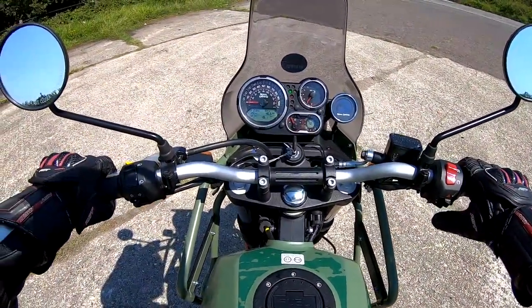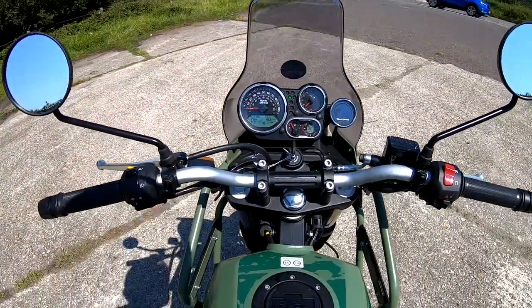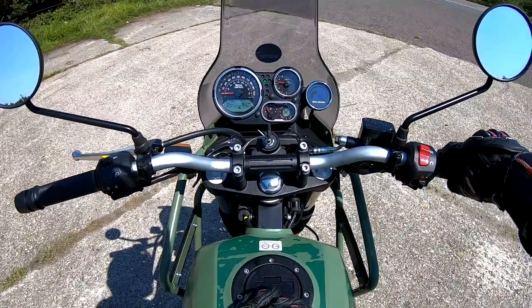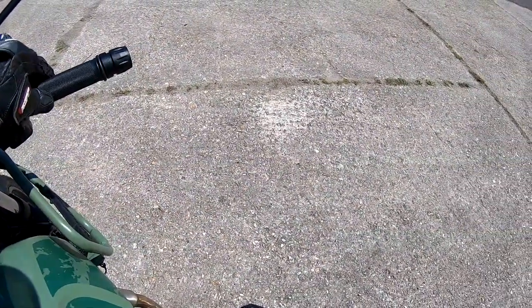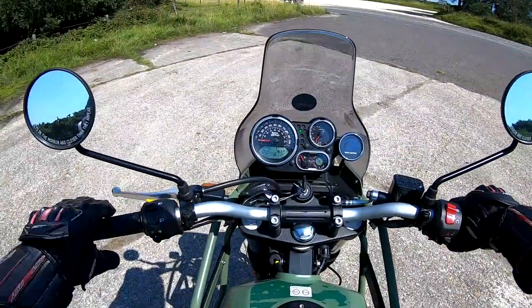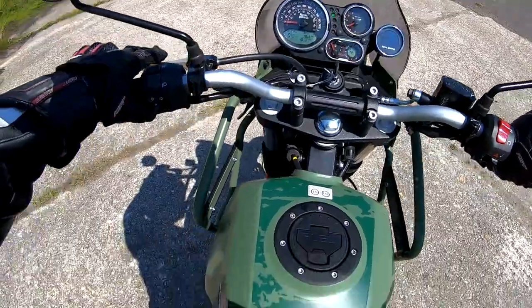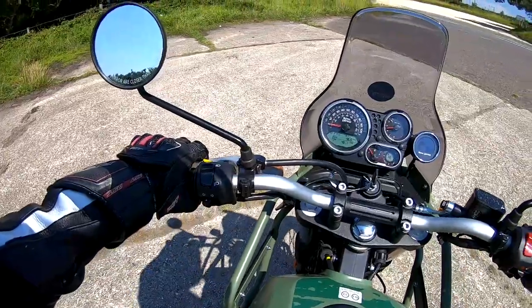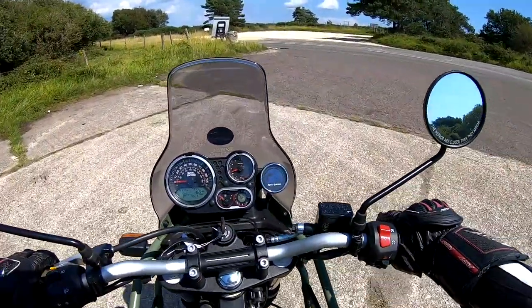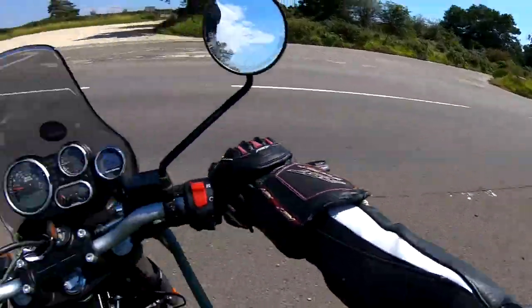So straight away, fire it up — you've got that big 411cc single cylinder thumping away. It does sound pretty good actually, very earthy, very agricultural. That's the nice thing with Royal Enfields — good old school bikes. Easily into first gear, nice smooth take-up on the clutch, and away we go.